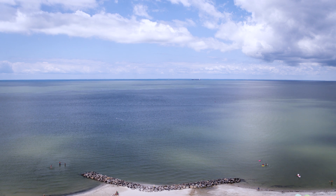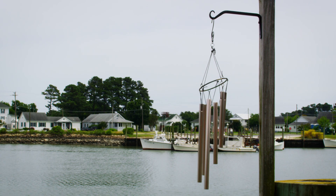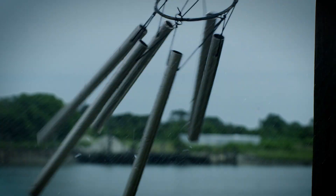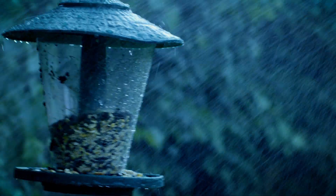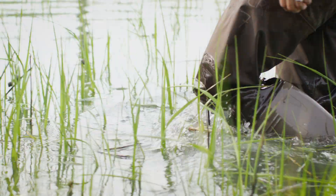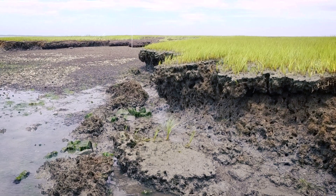Coastal erosion is the wearing-away of material along a shoreline, and on the Virginia Eastern Shore this is driven primarily by waves, and these waves are driven by storms. All storms bring waves, but it's actually your smaller storms — your low energy but more frequent storms — that are driving waves that break immediately on the marsh edge and eat away at the sediment there.